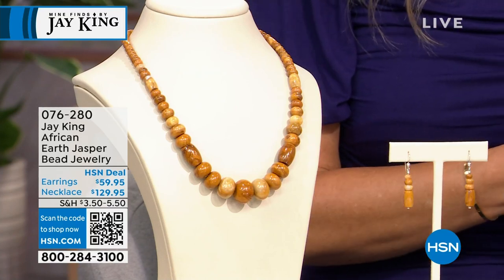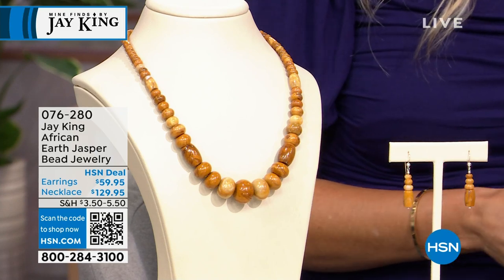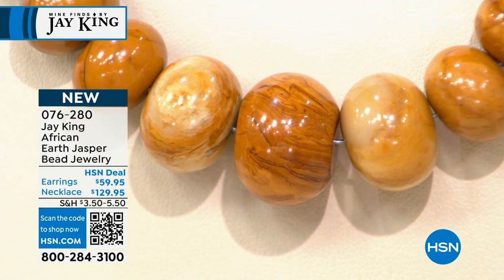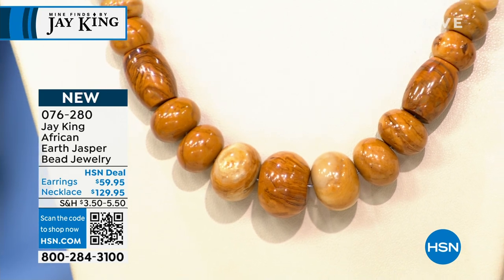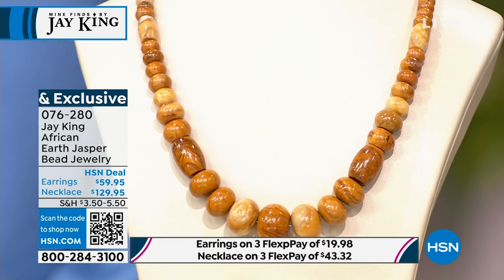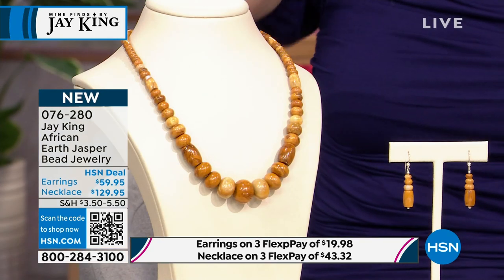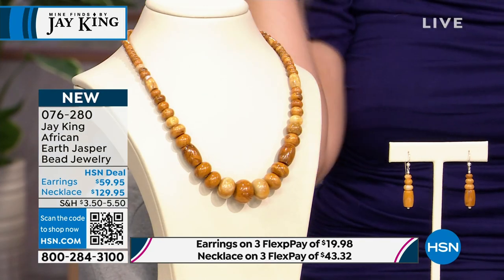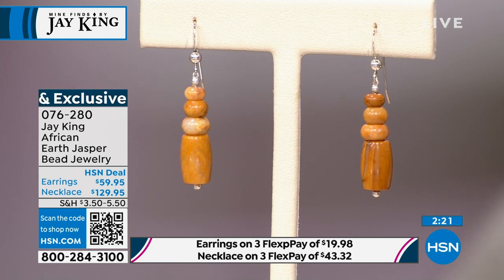We're going to talk about African Earth Jasper next. We have a beautiful beaded necklace — 18 inches in length — with rondelle and barrel-shaped brown jasper beads all the way down that beautiful single strand, with a two and three-quarter inch extender. We only have a little over 100 of these. As we launch it for birthday month, you can get this home on FlexPay for $43.32. This is a brand new Mind Find, and we're a very niche business.